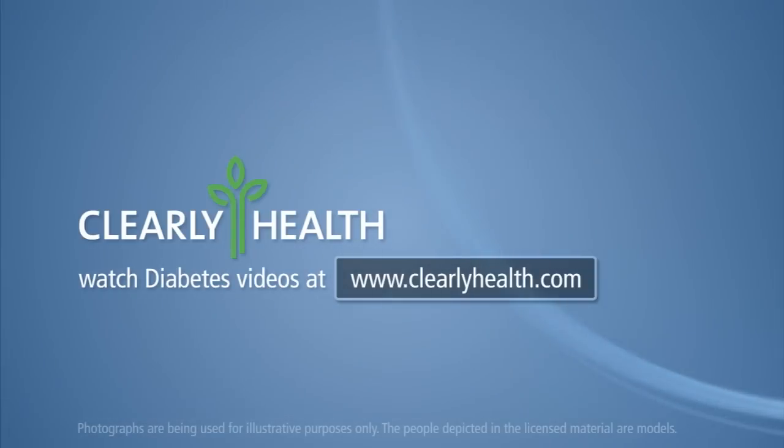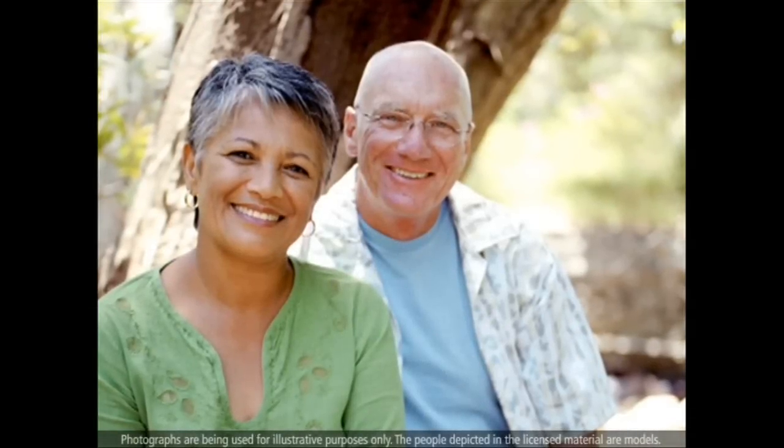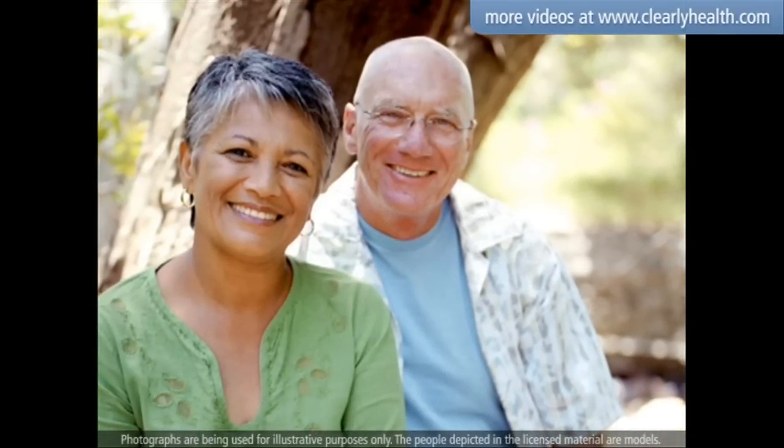Watch diabetes videos at clearlyhealth.com. As a person with diabetes, it is important to test your blood glucose regularly so you can prevent or delay the problems that come from having diabetes.